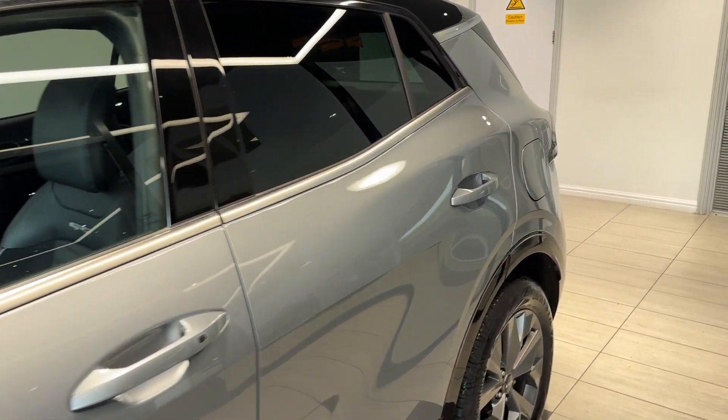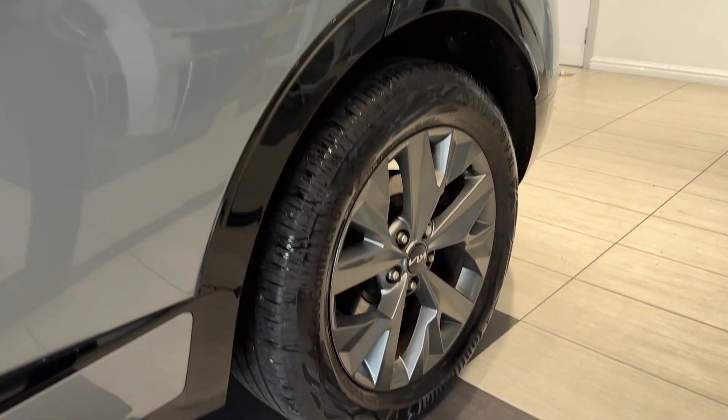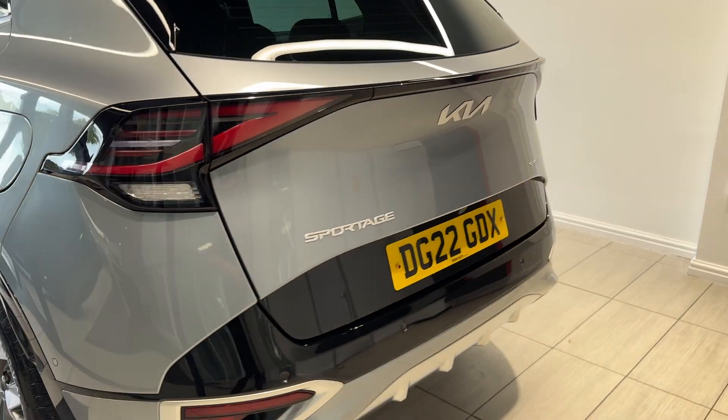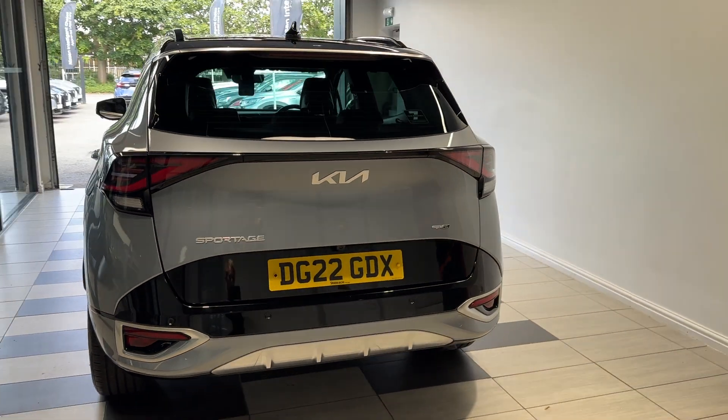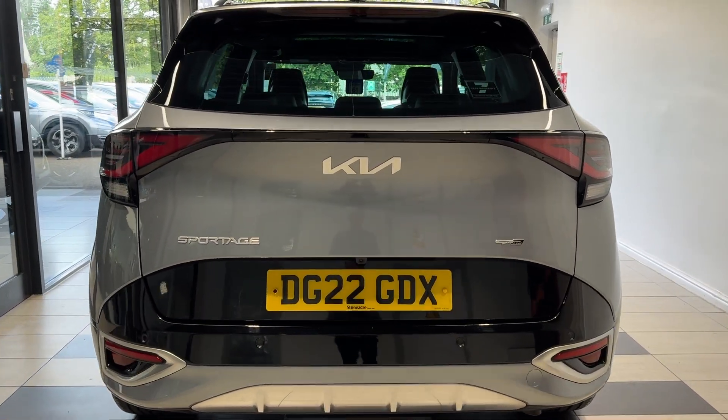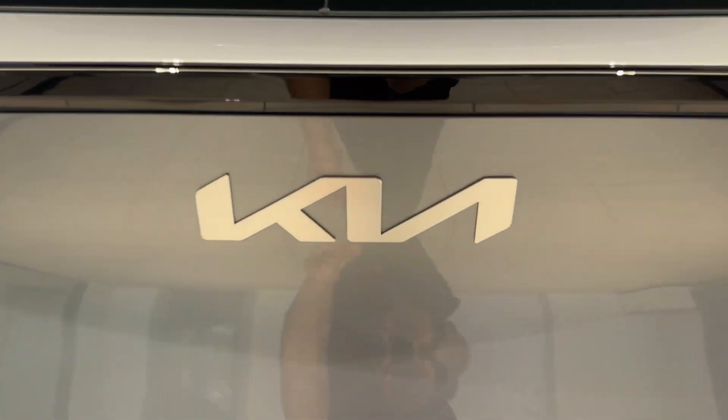We have rear privacy glass, coming down to the rear wheel. Coming around to the back, we have rear parking sensors and a reversing camera. Let's take a look inside the boot — this car features an electronic tailgate.